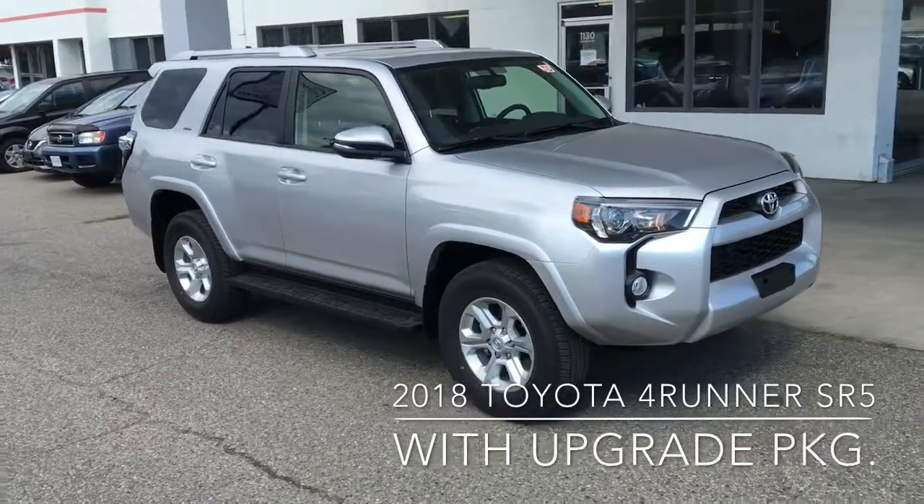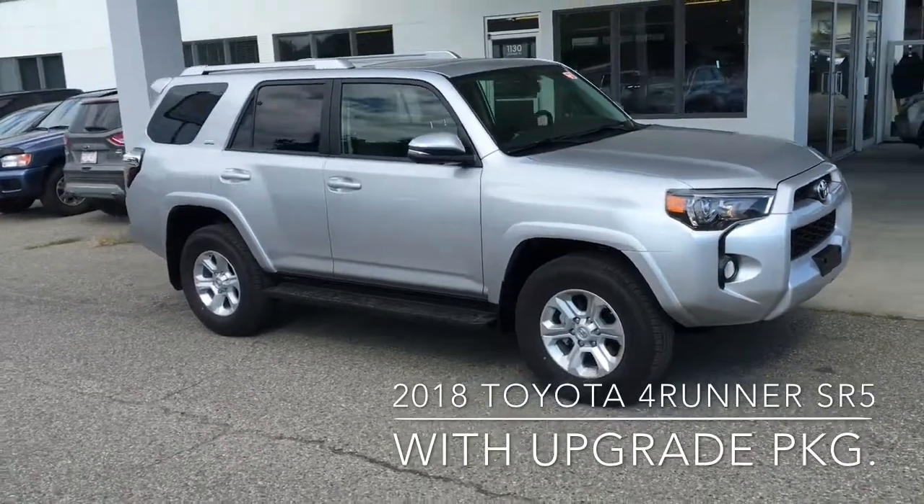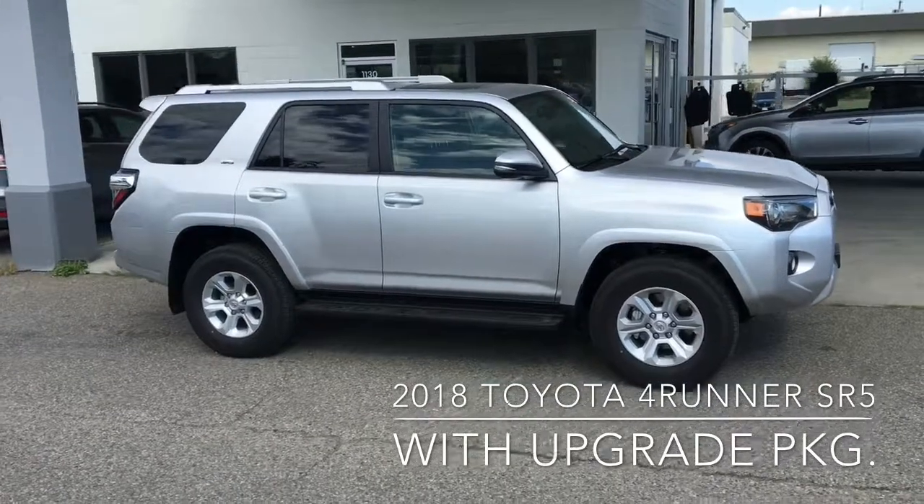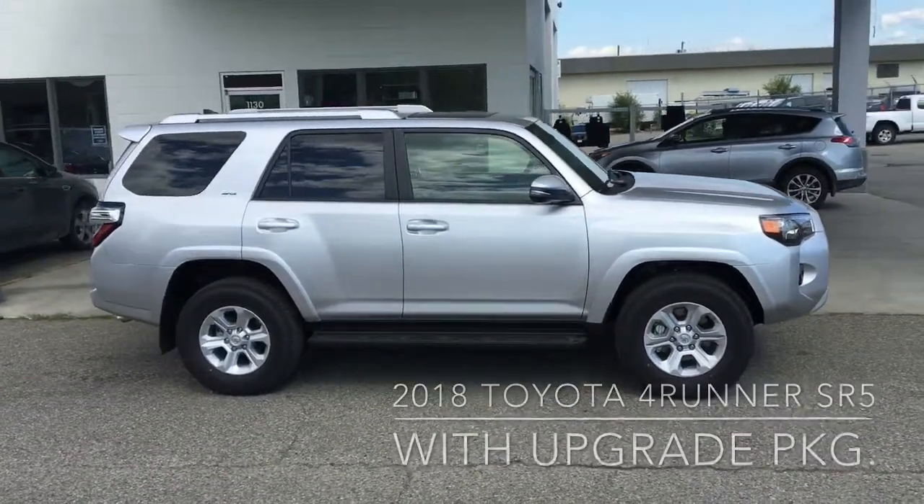This is the 2018 Toyota 4Runner SR5 in classic metallic silver. It's well equipped and ready for adventure with four-wheel drive, full-length running boards, and 17-inch alloy wheels.